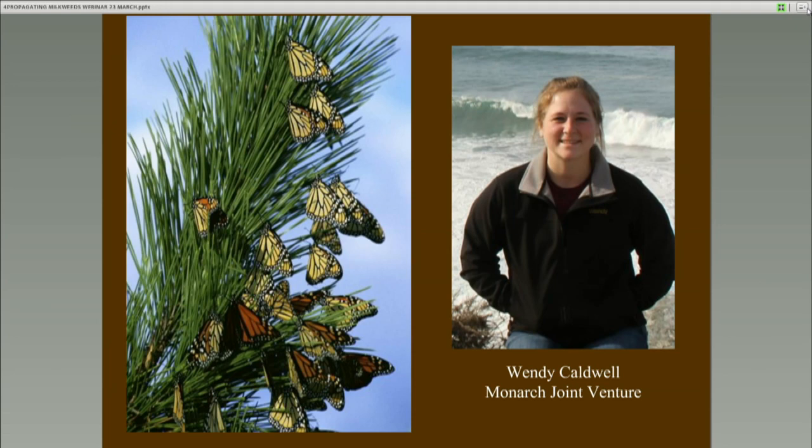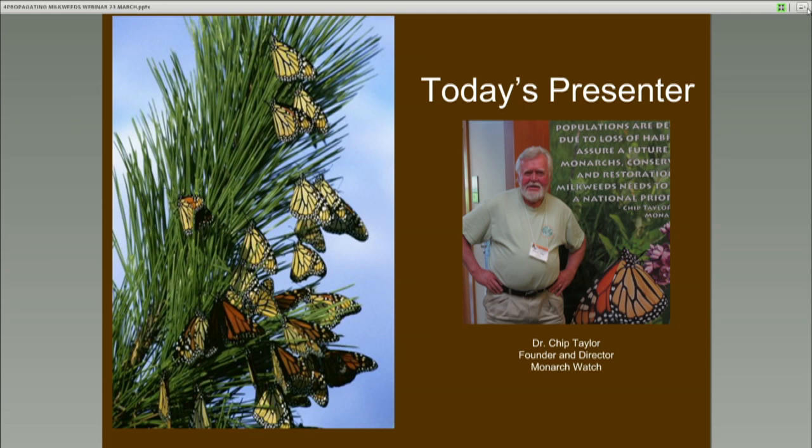Chip has a broad background in insect ecology. Starting in 1974, he established research sites and directed students studying neotropical African honeybees in French Guiana, Venezuela, and Mexico. In 1992, he founded Monarch Watch, an outreach program focused on education, research, and conservation relative to monarch butterflies. Since then, the program has enlisted the help of volunteers to tag monarchs during the fall migration, which has yielded many new insights into the dynamics of monarch migration.